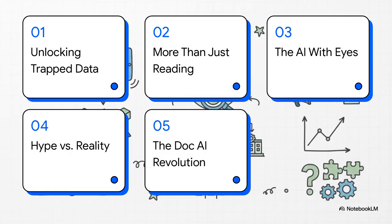Here's how we're going to break this all down. First, we're going to look at its core mission — unlocking all that trapped data. Then we'll get into why this tool is so much more than just a simple text reader. After that, we'll explore its most powerful new feature, what I'm calling the AI with eyes. We'll also cut through the noise and separate the hype from the reality. And finally, we'll zoom out and see how this fits into a much bigger revolution in document AI.